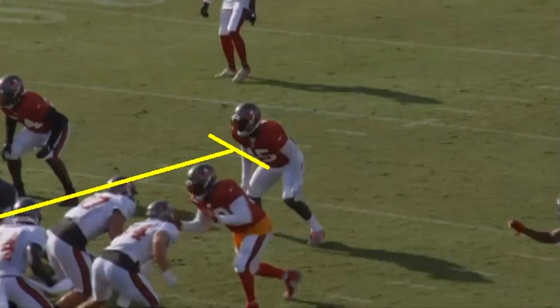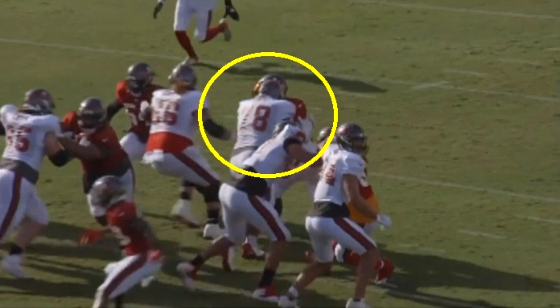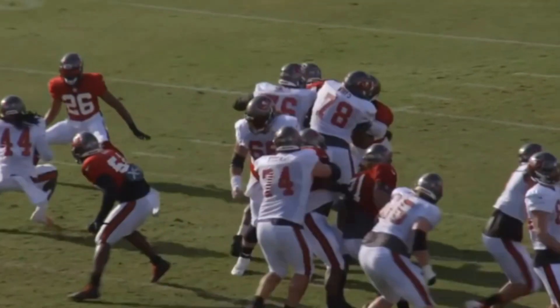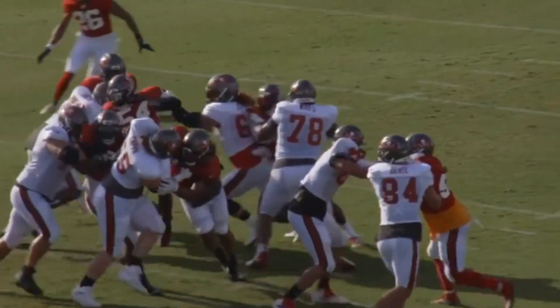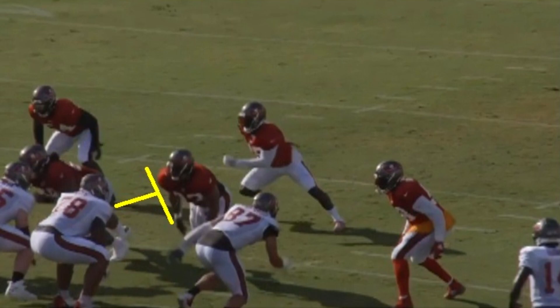We'll start off with this one. He's going to be moving up to block Devin White, the linebacker. He has to move up far enough to try and make sure he can make this play. He does a pretty good job of this — he has the footwork to get up to that second level well and gets good hand placement. Moving up to the second level is something Wirfs is going to be very good at. He's going to get White out of the way.